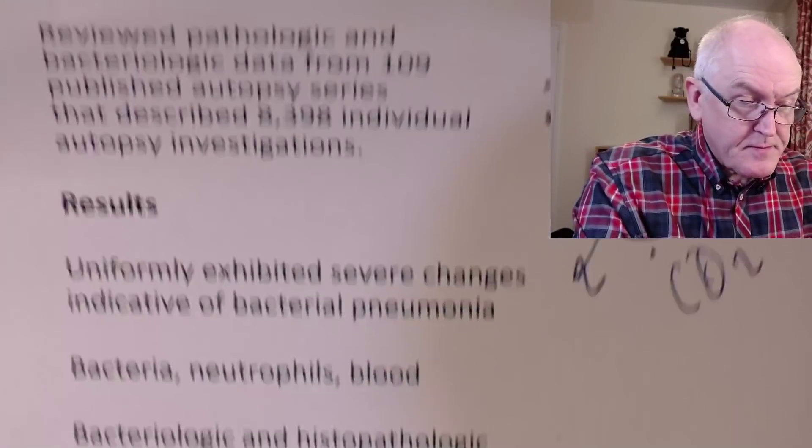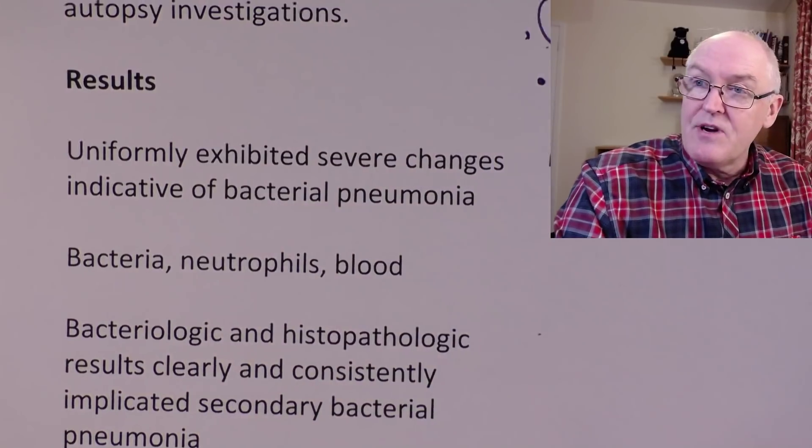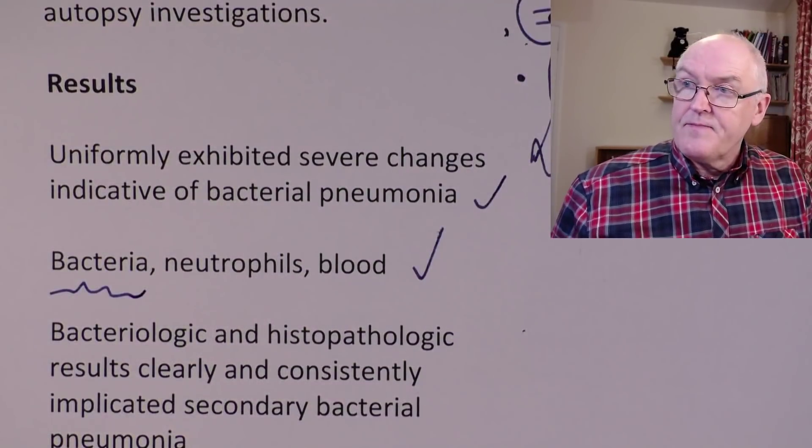Virtually everyone uniformly exhibited severe changes indicative of bacterial pneumonia — bacteria, neutrophils, and blood indicating bacterial infection. From the case notes, these people were initially diagnosed with influenza but then went on to develop secondary bacterial infection. Had these people been around today, we would have given them antibiotics — probably oral, or intravenous if needed — and you could probably say 99.9% of them would have been cured. Tragically, this was in the pre-antibiotic era. It is impossible to imagine healthcare in the pre-antibiotic era — people dying of simple infections that are so routine to treat now.